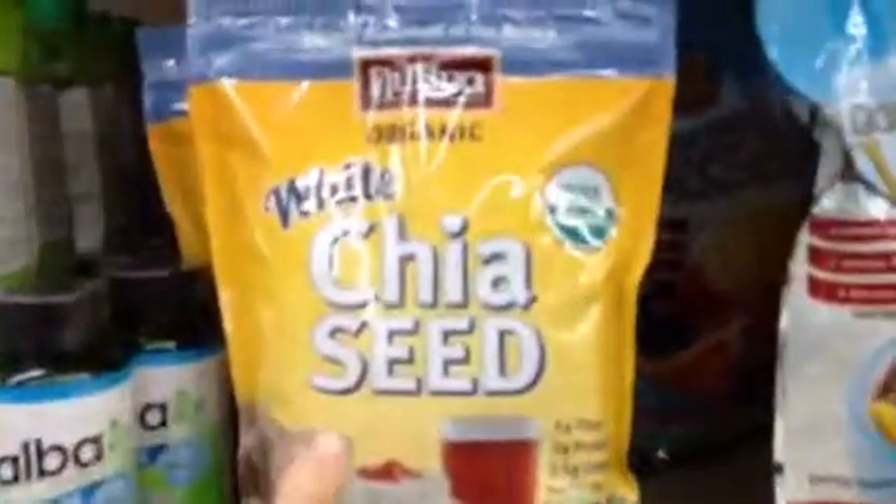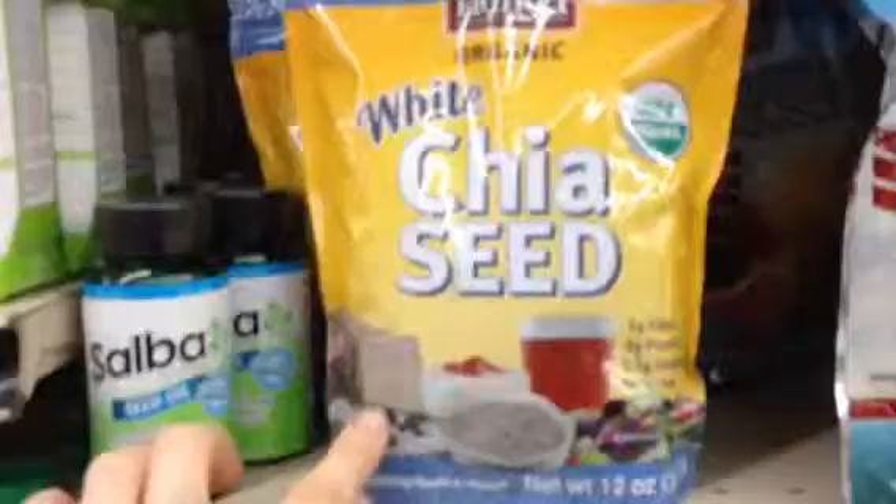Down below we have chia seeds. These are white chia seeds — they're actually twice as much as the regular chia seeds down here. I just get the regular ones.